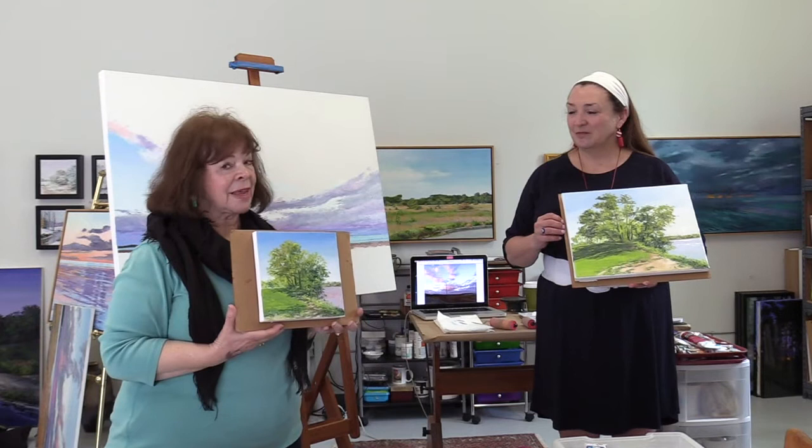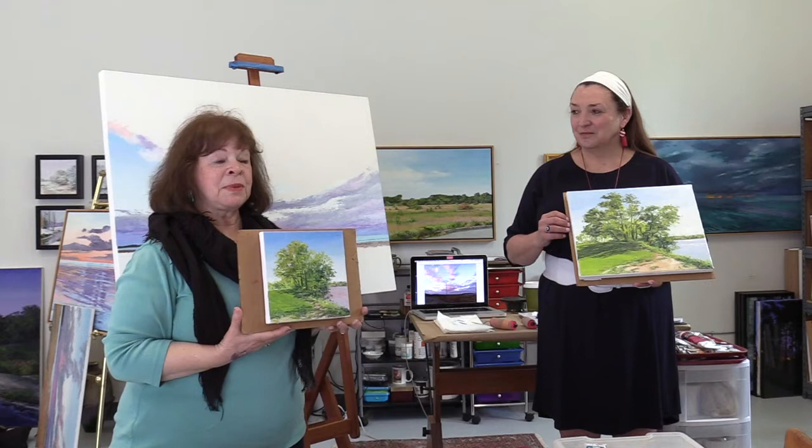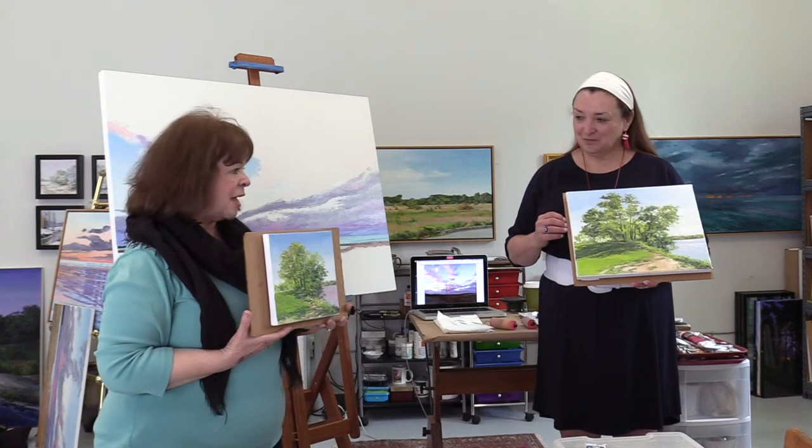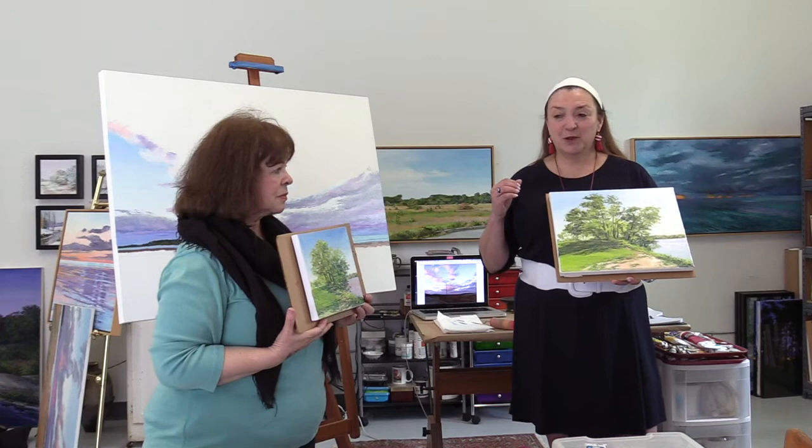It was the French impressionists that really popularized the idea of doing plein air painting as finished paintings in and of themselves — which doesn't mean they didn't touch up something later on, but primarily the idea was to go out, capture the moment, the movement, the light, the shadows, and be in the moment. That be the final product. In this country there is a pretty great passion right now for plein air painting, more so than almost any place else.